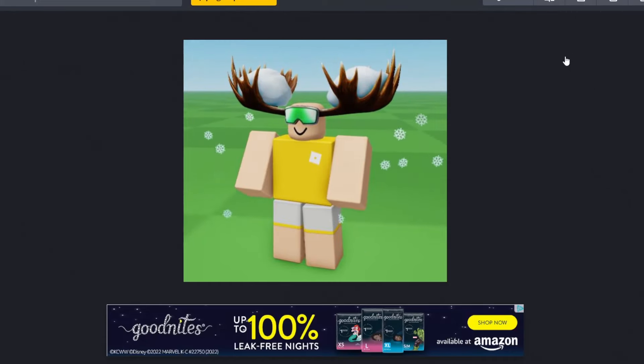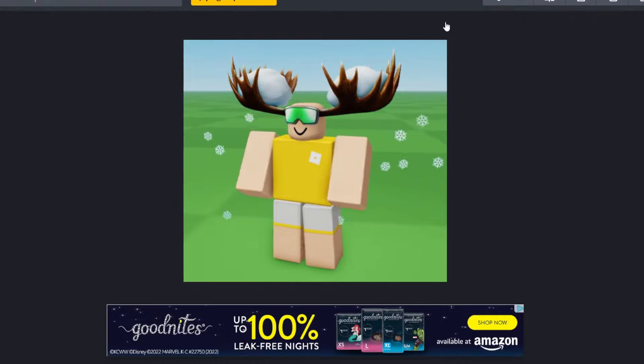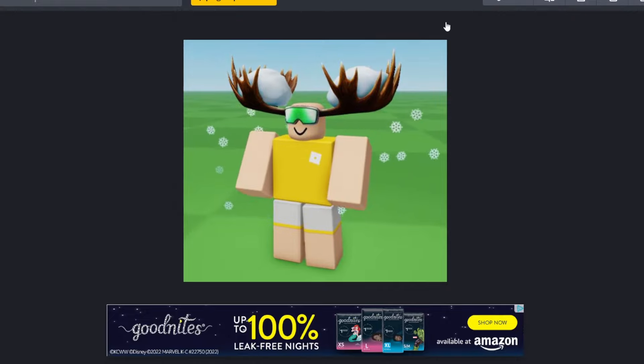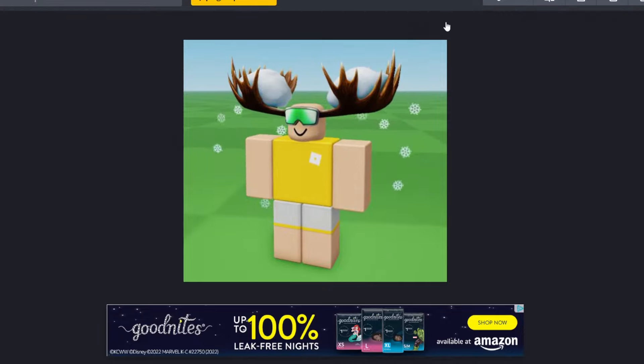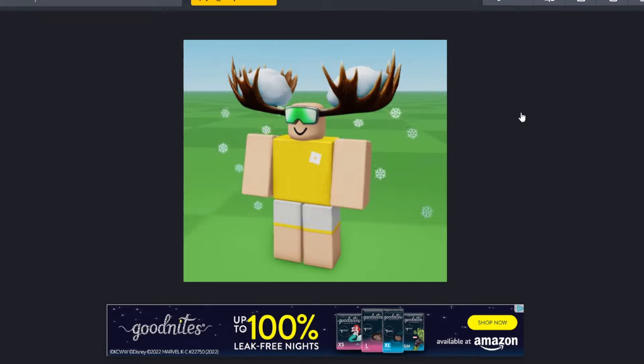Now moving on to the Amazon items — I did have a different deer item listed with a red nose, but this is the actual deer item for Amazon. We don't know which prices each of these are going to be yet, but I will definitely make a pinned comment whenever they do release the prices so we know which ones are the cheapest and most expensive. But here we do have this one, which is pretty cool — the snowflakes look nice and the item itself looks pretty cool, so not that bad for Amazon.